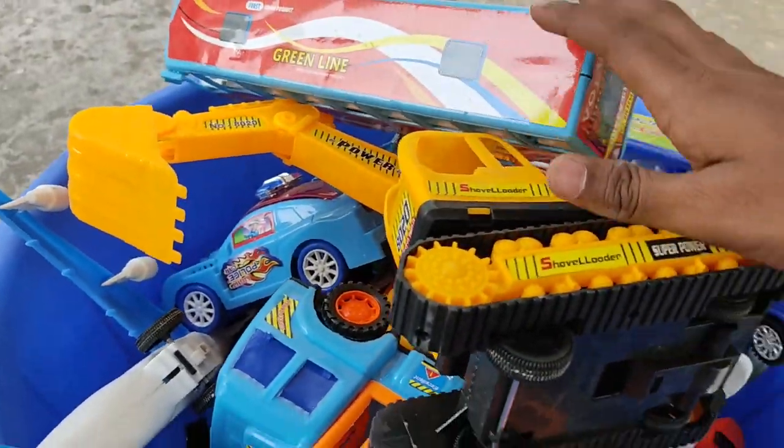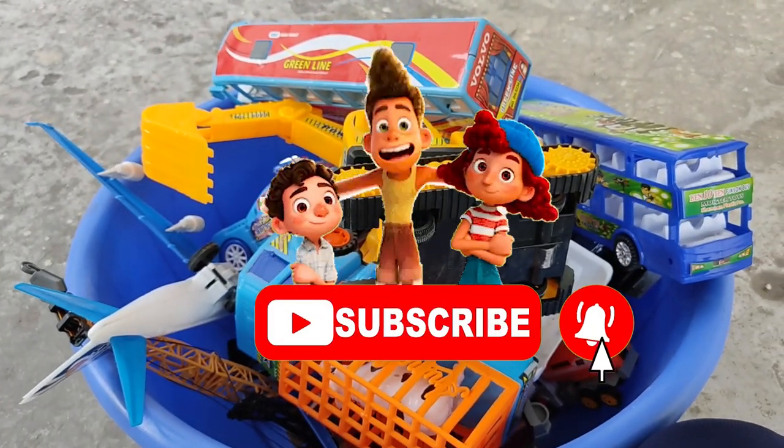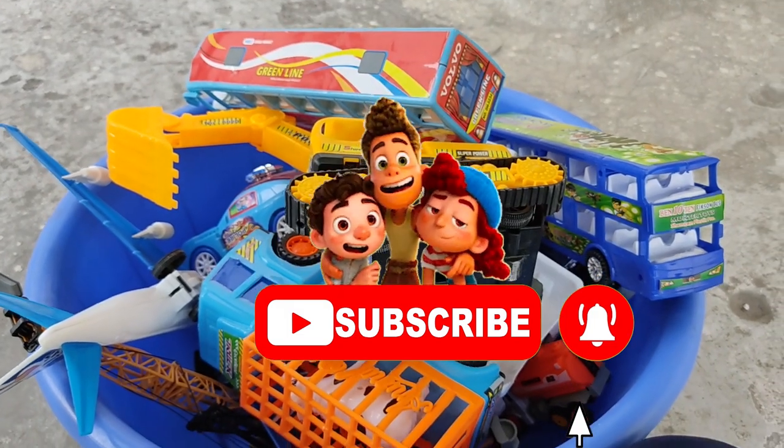That's all for today's video, friends! If you liked our video, please subscribe. Take care, until next time — bye-bye!